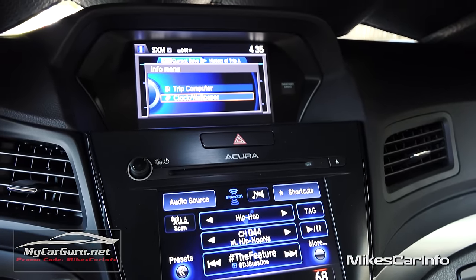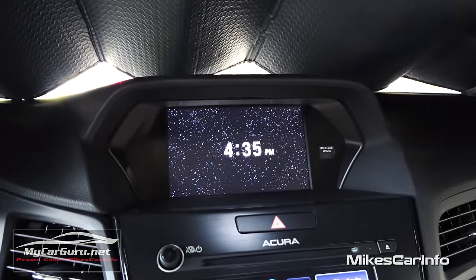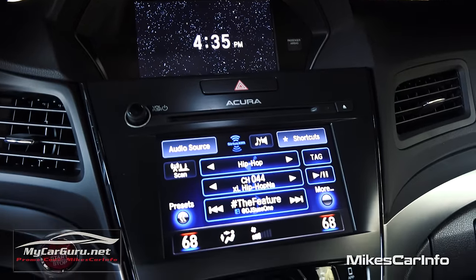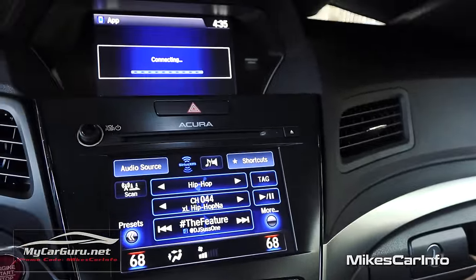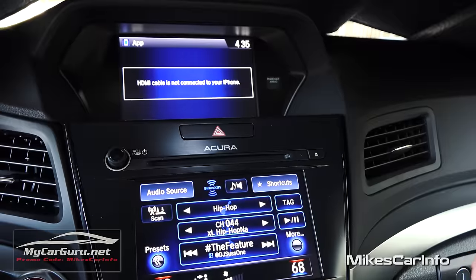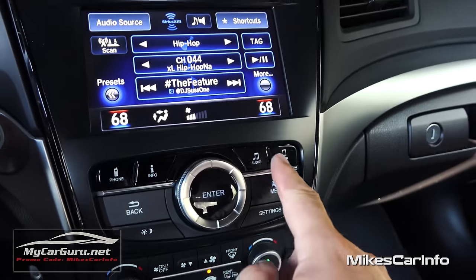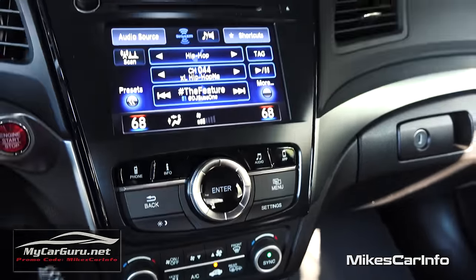In the information/settings section, there's a really cool wallpaper feature for the upper screen. Right now it has stars and space, but you can change the background to pictures of a car, your family, or whatever you want behind the clock. From the main controls, you can go back to audio, go to apps — which requires connecting your iPhone via HDMI cable to sync your apps — and you can always push back to get out of certain screens.